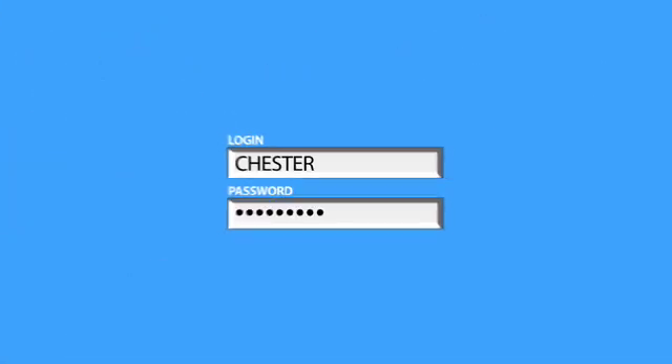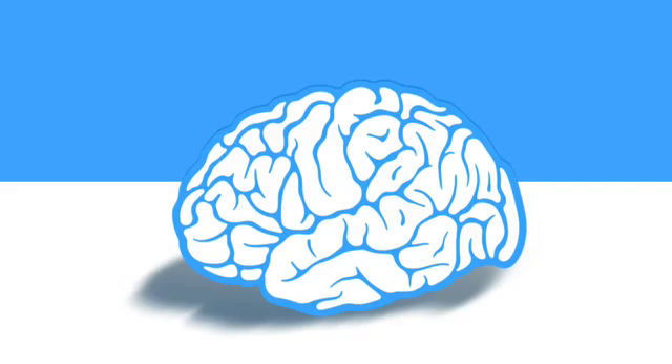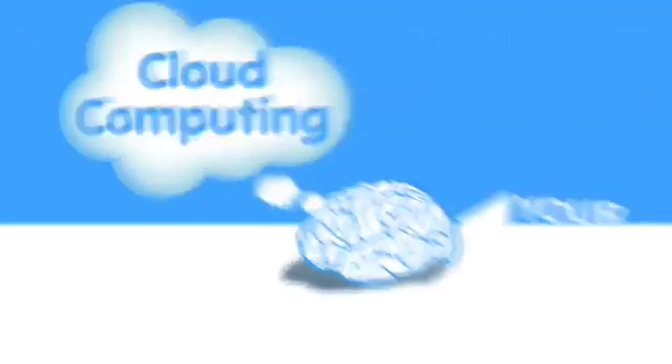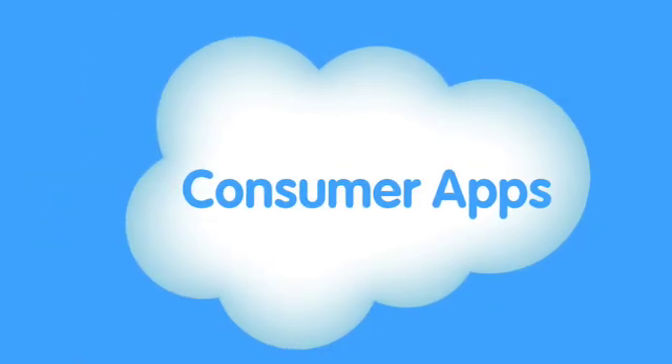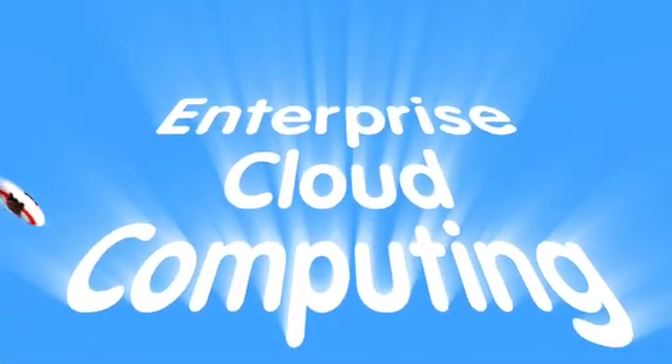When you use any app that runs in the cloud, you just log in, customize it, and start using it. That's the power of cloud computing. This model is so much better, it's changing the way we think about software — not just for consumer apps, it's also being used for business apps. We call this enterprise cloud computing.